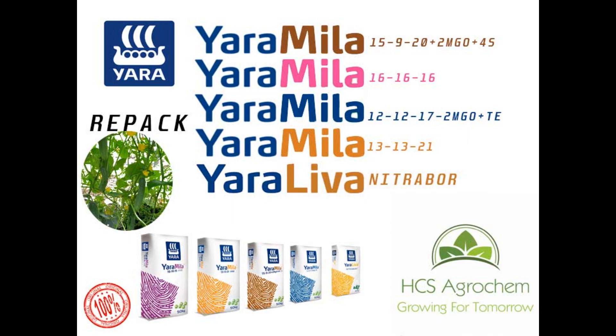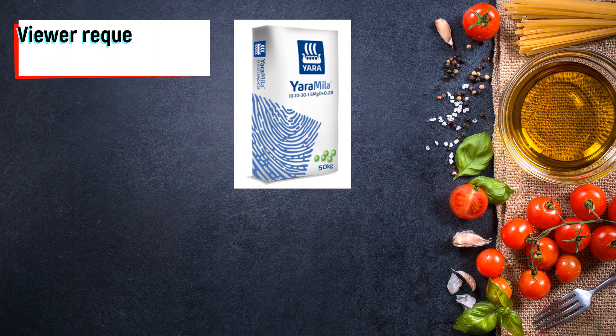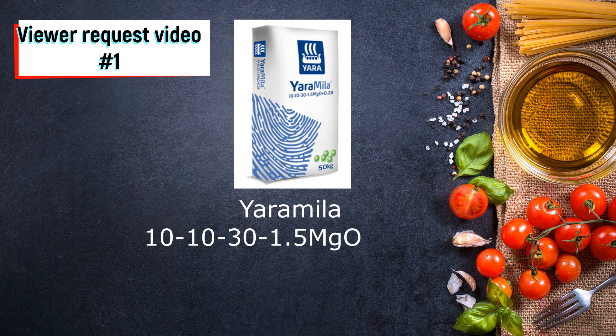Hi everyone, this is a video about Yara Mira 10-10-30, made from a request from a viewer. Today I'm going to talk about Yara Mira 10-10-30. I don't own this fertilizer, and I'll try my best to explain about it.